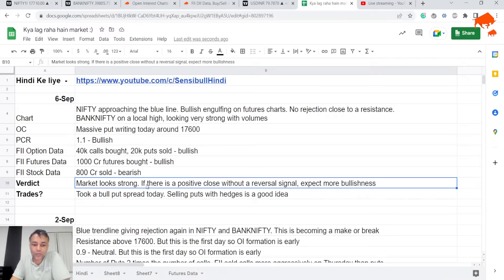The overall verdict for me is that the market is very strong. If there's a positive close tomorrow without any reversal signal, we can expect more bullishness — today's bullish engulfing will be confirmed tomorrow. That said, you have to play very carefully here because you are trading very close to a trend line. If you're playing bullishness, you can play breakout strategies, but it's not a good idea to take massive long positions. You should not be short now because there's a risk of a breakout, but your position sizing on longs has to be very careful.